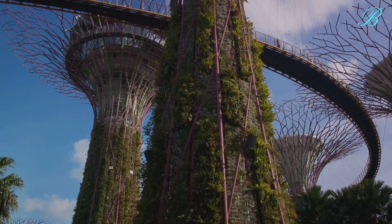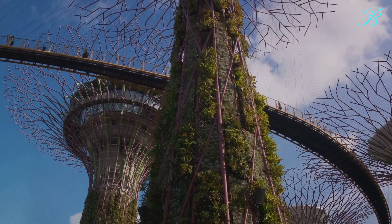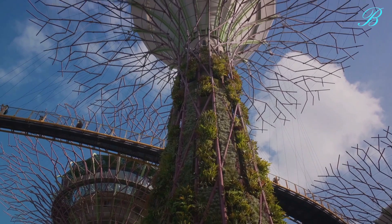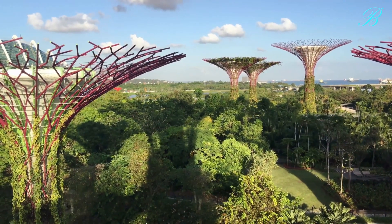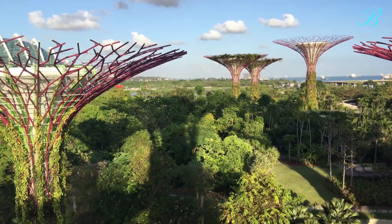Each super tree stands tall, stretching between 25 to 50 meters in height. They are vertical gardens draped in a lush tapestry of tropical flowering climbers, ferns, and overhanging epiphytes. But these super trees are more than just green giants.